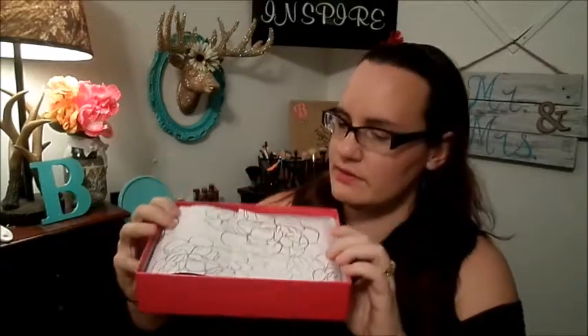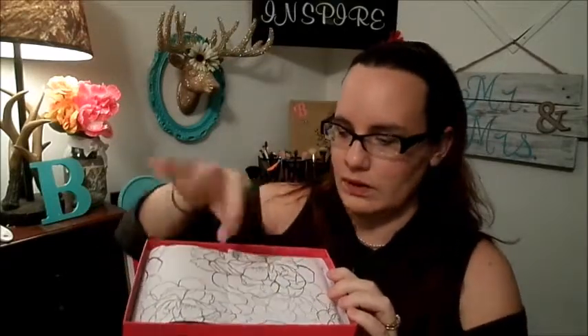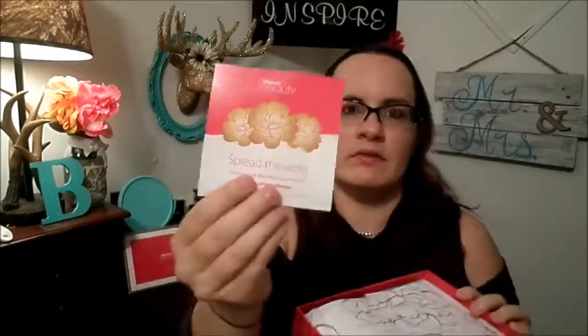There's a perfume sample in this box — or so I thought from the smell. So this is what the paper looks like: white with a gold flower, kind of a lotus flower, very springtime. I definitely smell the aroma of something. Okay, so the first thing I see — it's not a perfume sample after all.